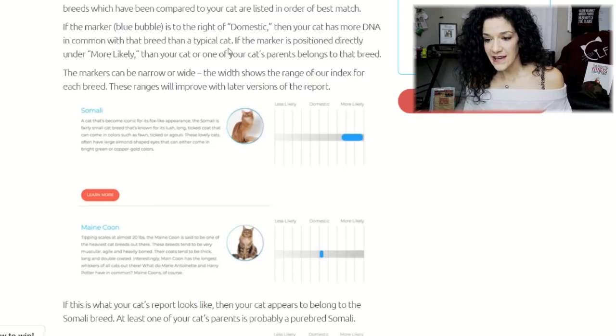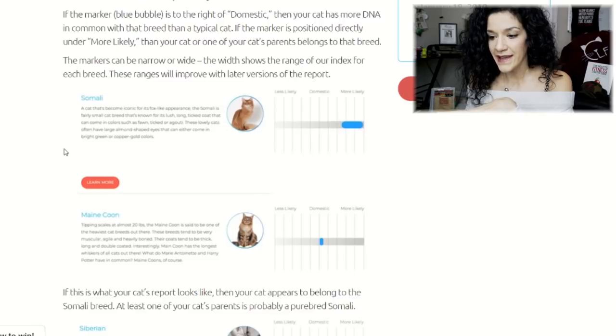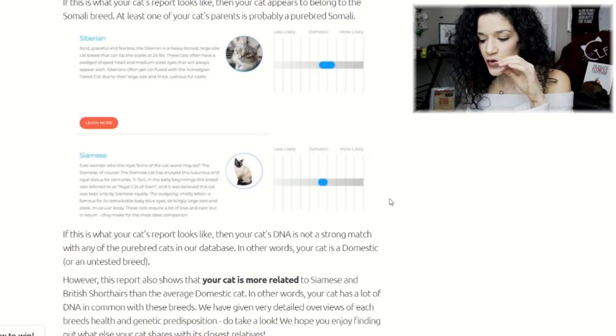If the marker is positioned directly under 'more likely,' then your cat or one of your cat's parents actually belongs to that breed. The markers can be narrow or wide — the width shows the range of the index for each breed, and these ranges will improve with later versions of the report. If results look like that, it means either the cat or one of its parents is that breed. If there's no strong match, that means your cat is a domestic or an untested breed. For example, a result like this shows your cat is more related to Siamese and British Shorthairs than the average domestic cat.